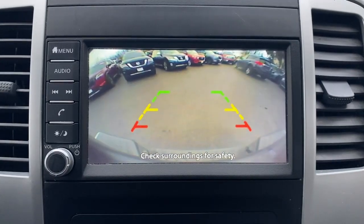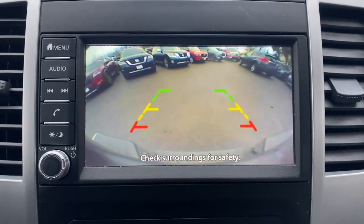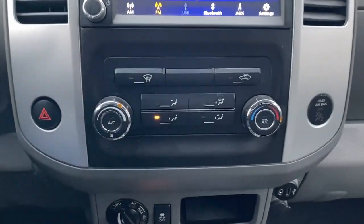Steering wheel audio controls, trailer hitch, heated front seat. Mid-size truck capability at an oversized value.